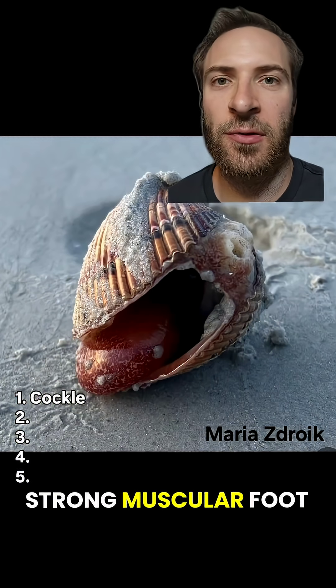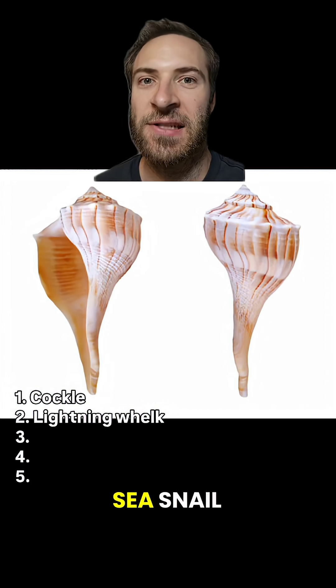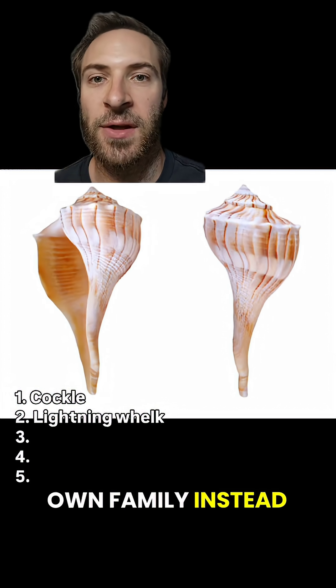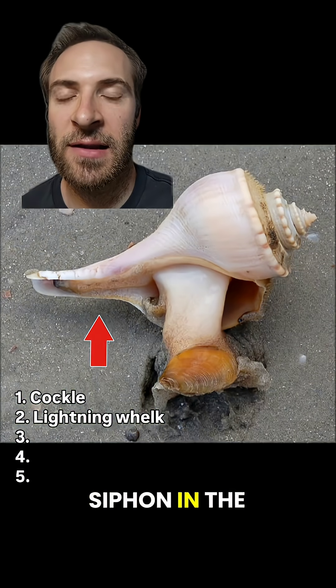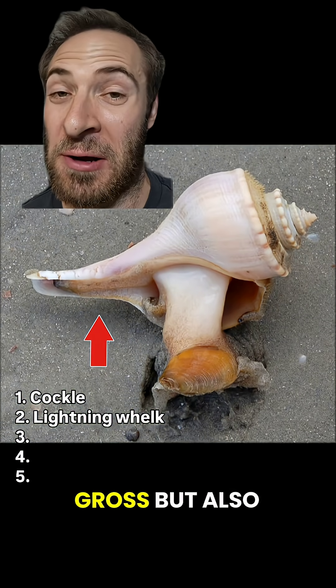They have a strong muscular foot that they use to bury themselves in sand. Lightning whelks are a type of sea snail, but ironically they're not a true whelk — they're in their own family instead. The dark stripes give them their name. That long skinny part of the shell is called the siphonal canal. It protects the siphon in the living snail, a long fleshy tube that it uses to breathe. It's kind of gross, but also pretty cool.